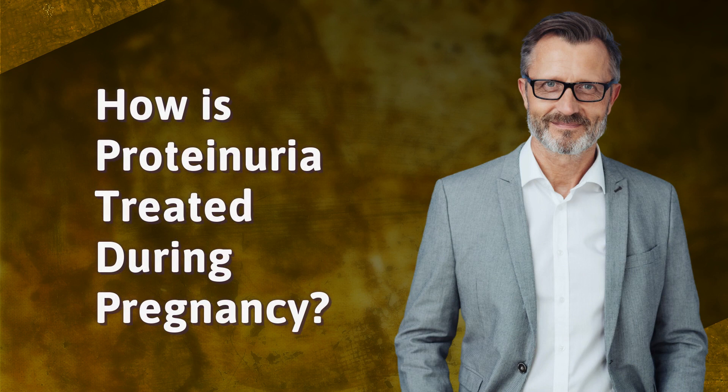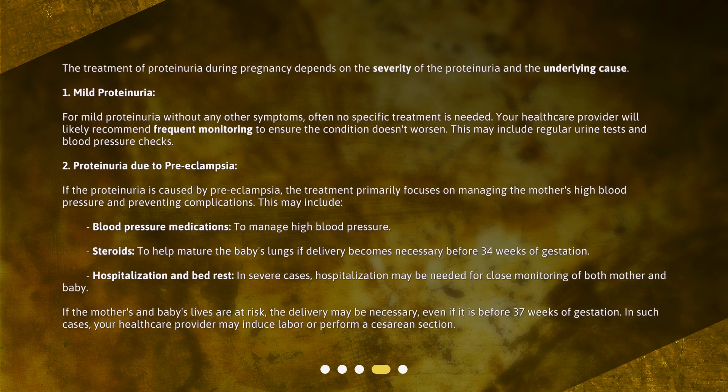The treatment of proteinuria during pregnancy depends on the severity of the proteinuria and the underlying cause. For mild proteinuria without any other symptoms, often no specific treatment is needed. Your healthcare provider will likely recommend frequent monitoring to ensure the condition doesn't worsen. This may include regular urine tests and blood pressure checks.